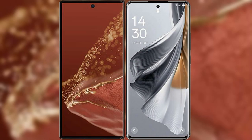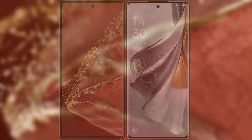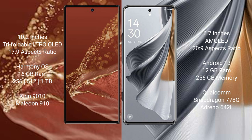I will compare the new Huawei Mate XT Ultimate with Oppo Reno 10 Pro. Huawei Mate XT Ultimate features a 10.2-inch triple foldable LTPO OLED display with a screen-to-body ratio of 17.9. Oppo Reno 10 Pro has a 6.7-inch AMOLED display with a screen-to-body ratio of 20.9.